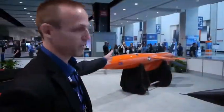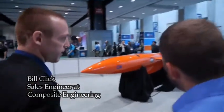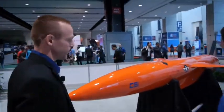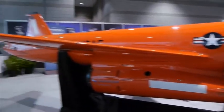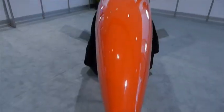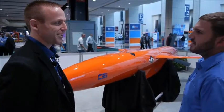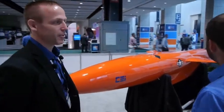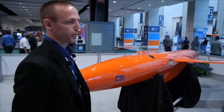This is actually the next generation aerial target drone for the United States Navy that we're currently working on. As you can see, the design characteristics are unlike anything we've ever seen in a target drone — it's an all carbon fiber design. It's designed to fly higher, faster, lower, and have maneuverability characteristics unlike anything the U.S. Navy currently has.